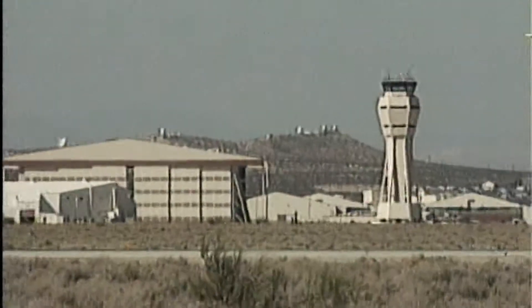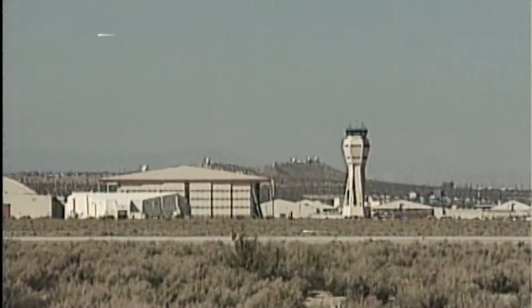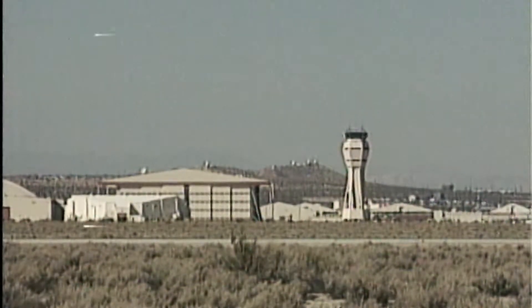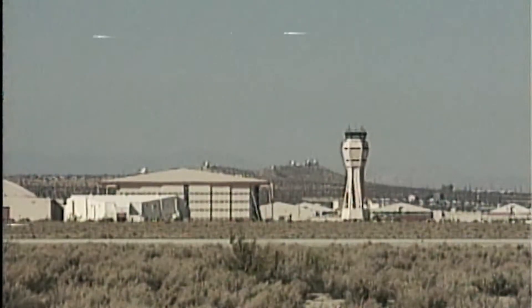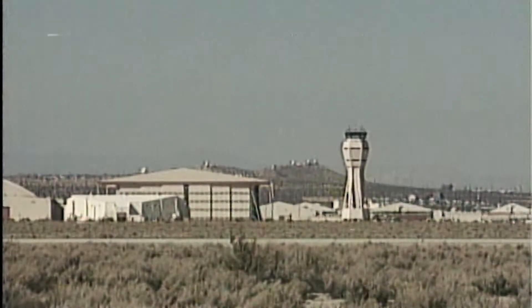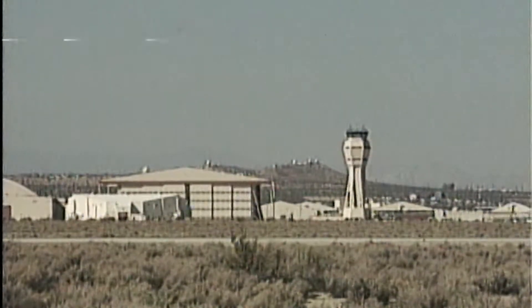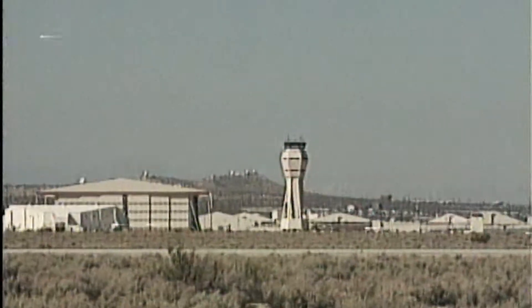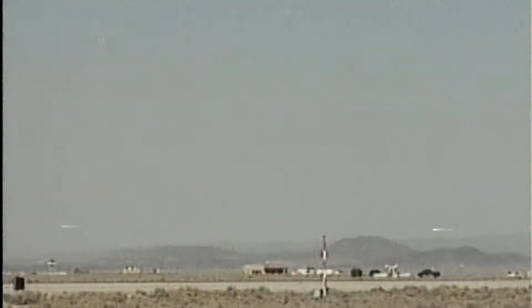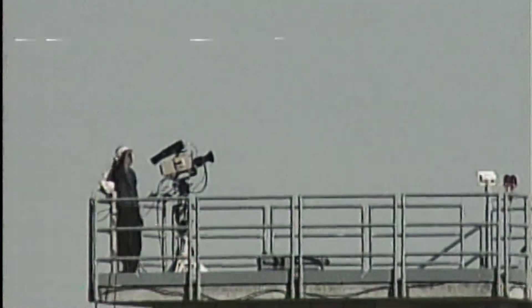9 minutes to touchdown for Discovery now at Edwards Air Force Base. Discovery speed Mach 5.2, five point two times the speed of sound, or about 3,500 miles per hour. Altitude 120,000 feet, or about 22 miles. Range to touchdown 161 miles. Discovery is approaching the coast of California. Its course will take it almost directly above central Los Angeles. As it goes subsonic and approaches the coast, a sonic boom should be clearly audible in the Los Angeles area.